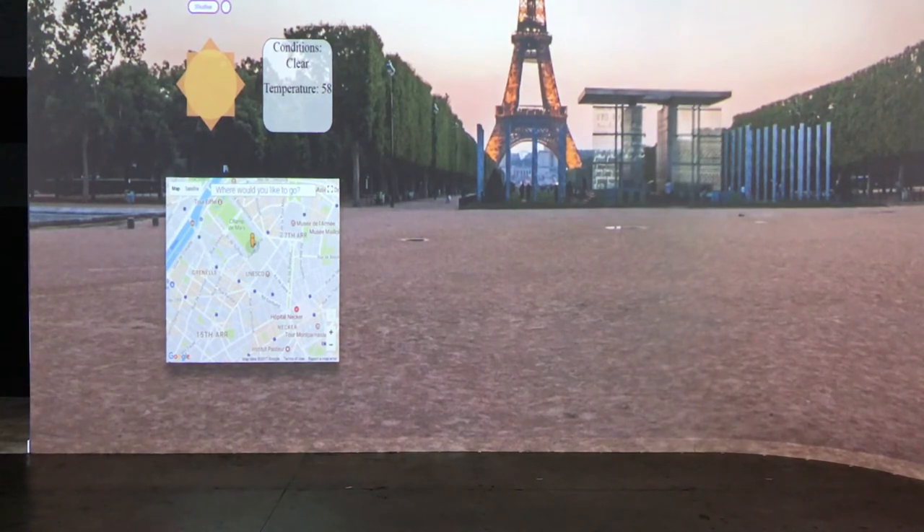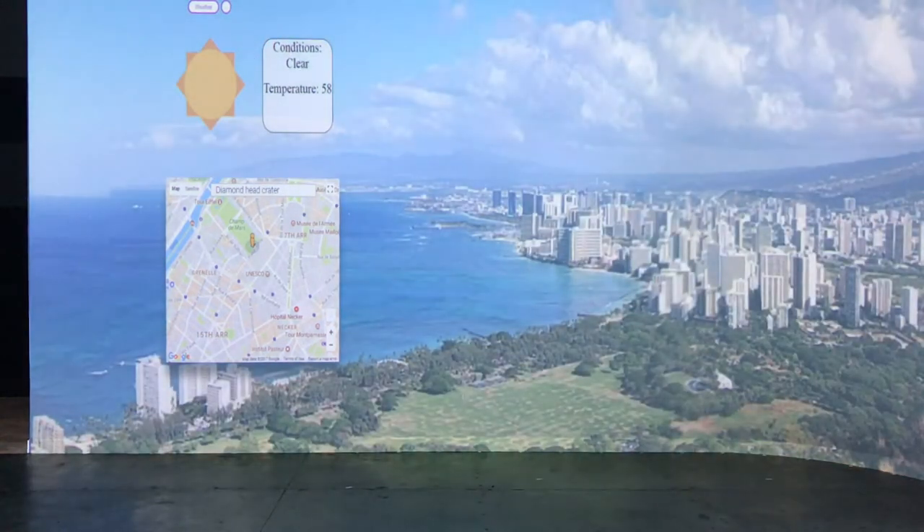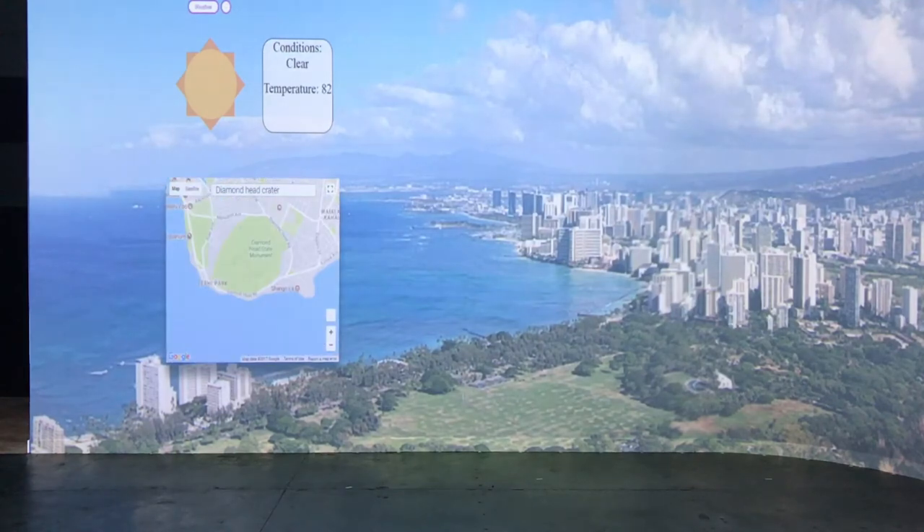To expand the user interaction with the space, the program uses Cognitive Services from IBM to allow the user to request a new location. Asking for Diamond Head Crater tells the system to find, format, and display the nearest imagery available to the desired location.